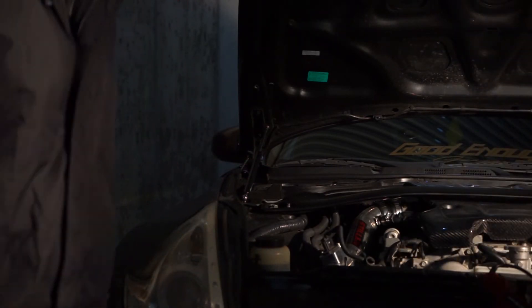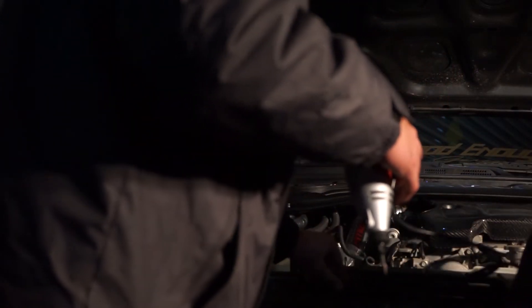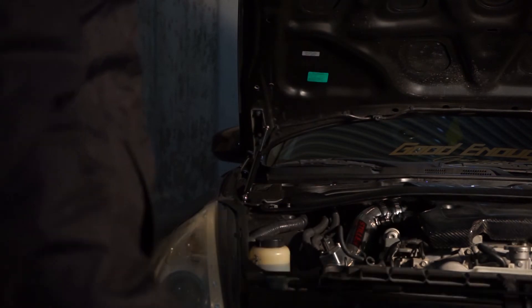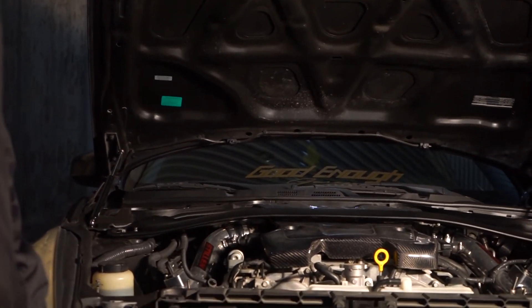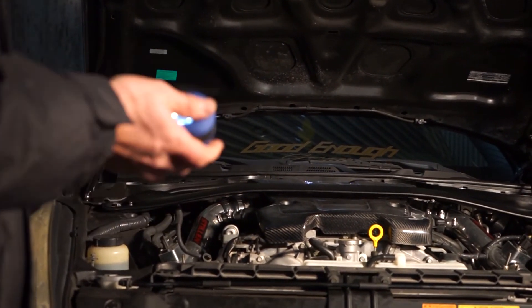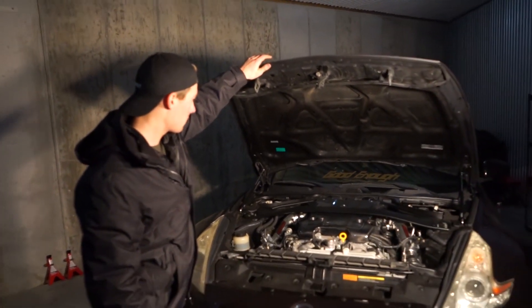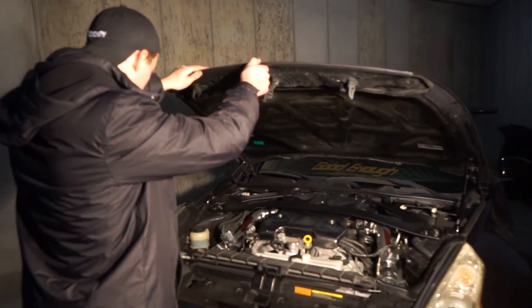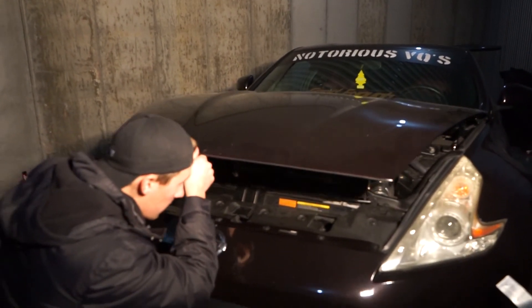That should be it. We're now going to very lightly just lay this down and make sure it sits on top of the toolbox. With both rods installed, it definitely supports the weight of the hood. We're letting it down gently just to make sure it doesn't hit on anything.